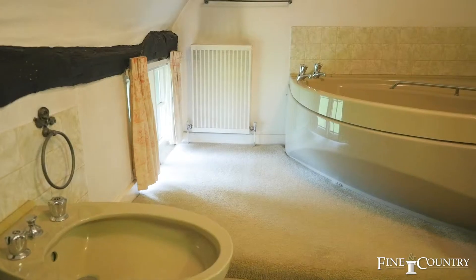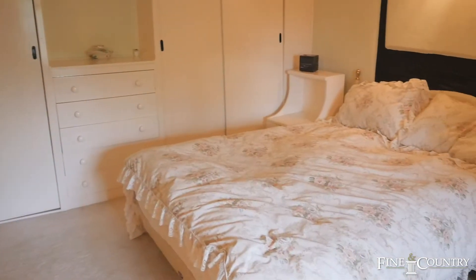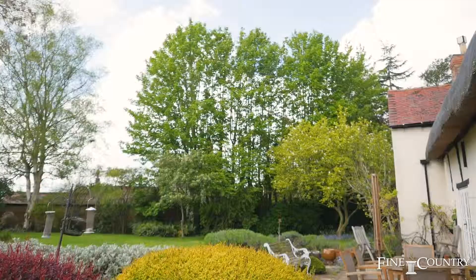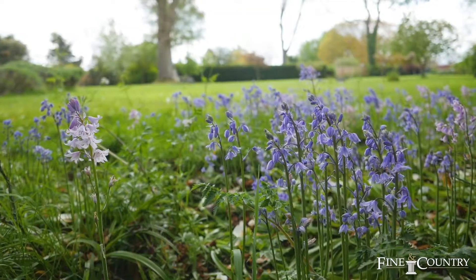Whilst the house will warrant some refurbishment, it offers a spectacular opportunity for a family. There's a garage and a one and a half acre garden with a variety of flowers and trees. Ample opportunity.